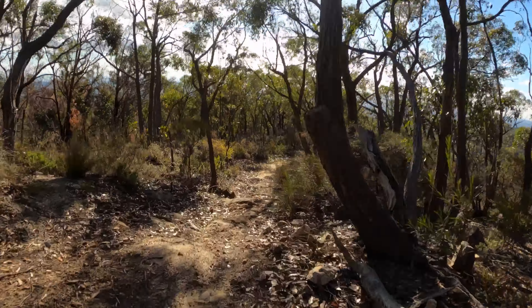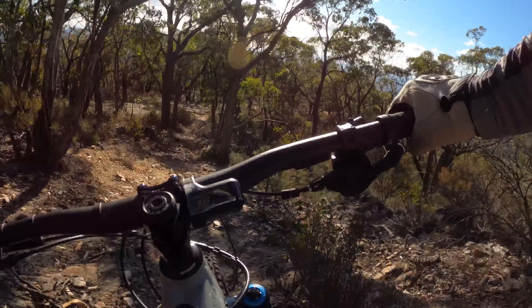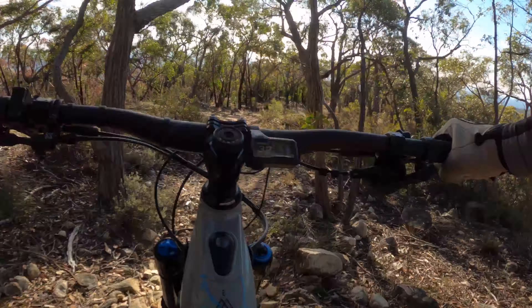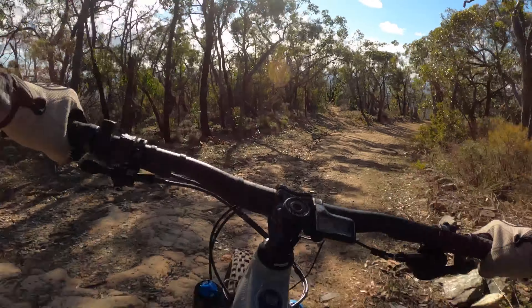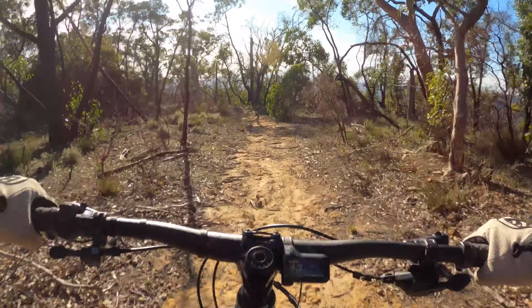I don't want to put my front end into anything at the moment, but god damn this bike feels so good. It's easily — and I mean easily — that was the bottom out finally. The best e-bike I've ridden.